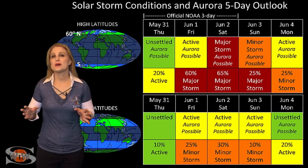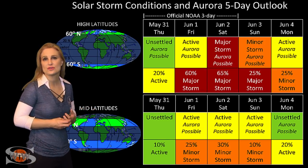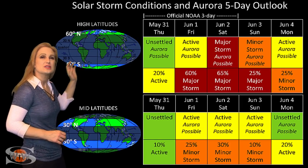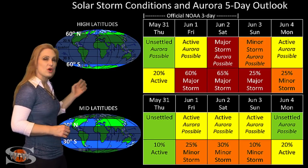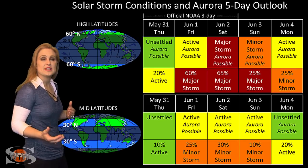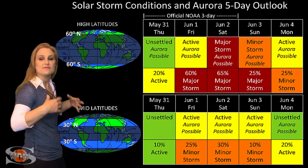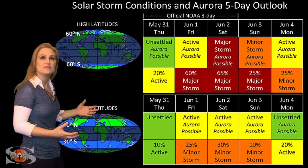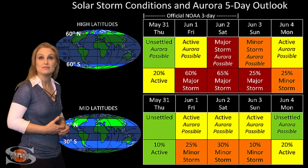Switching to our solar storm conditions and aurora possibilities over the coming week, we are anticipating the hit from that fast wind from that huge coronal hole that's rotating into the Earth's strike zone. At high latitudes, NOAA is expecting up to a moderate storm level — about a 65% chance of a moderate storm starting in the first couple days of June. At mid-latitudes, we're only expecting active conditions, but we've got about a 30% chance of a minor storm. So aurora could dip down to mid-latitudes for a short while. And if this storm is anything like the storm last month from this same region, we could continue seeing active conditions through the weekend and possibly even into the early part of next week before things finally begin to calm down.